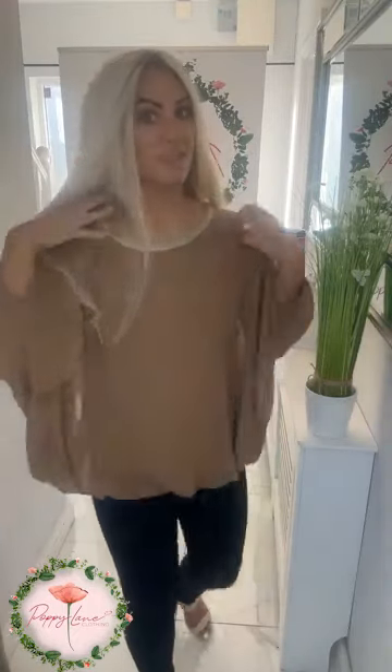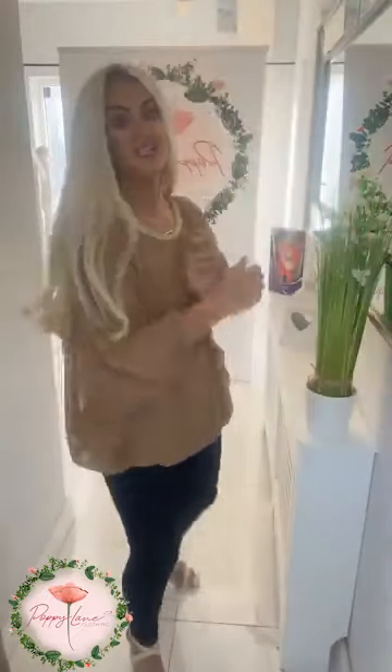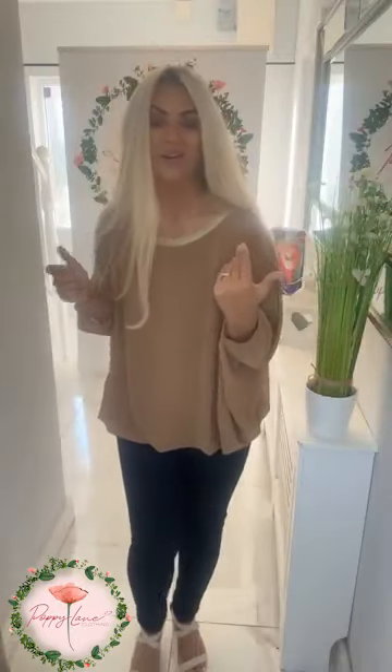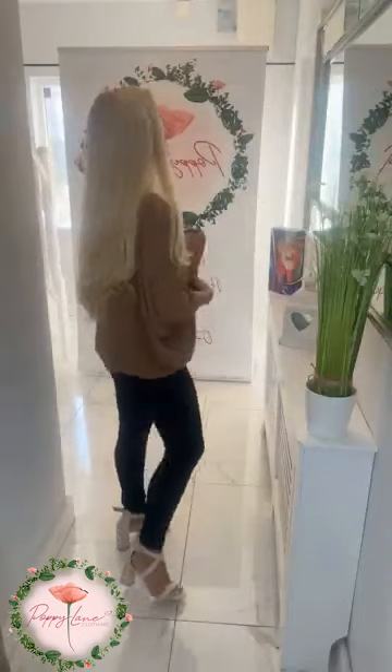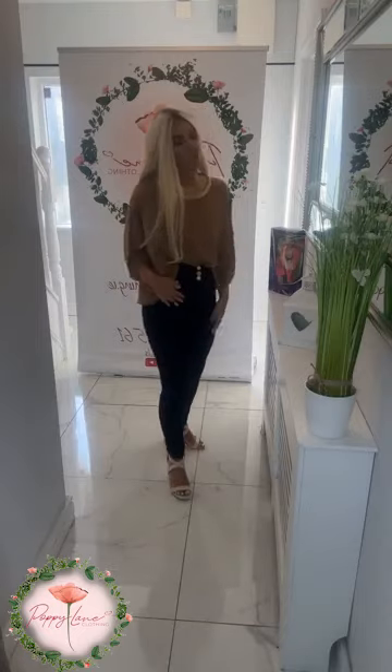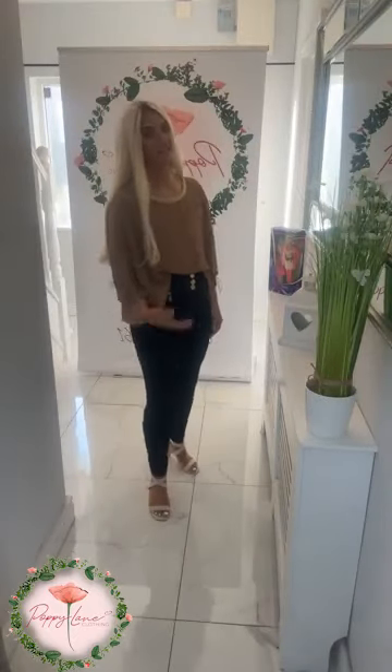Check out our gorgeous new top — I only have it in this stunning camelette at the moment, but it will be restocked in all colors. Loving the style: it sits right down over the tummy area with a lovely little glitter detail on the neckline — so effortless. The gold detail on the neckline also goes really nicely with the gold detail on your Nina jeans.